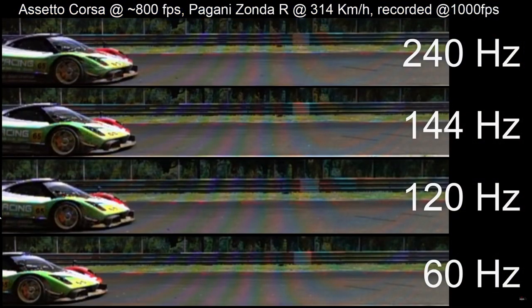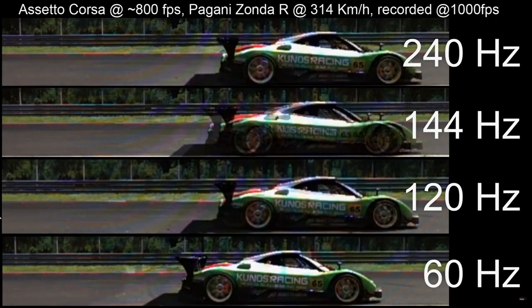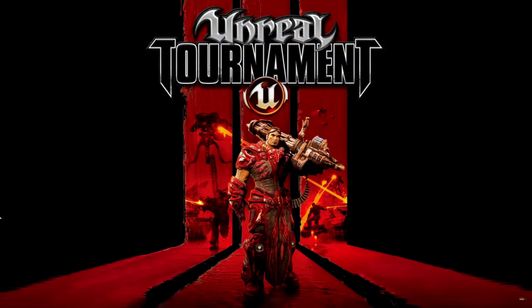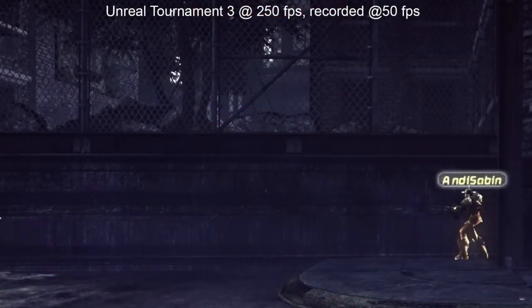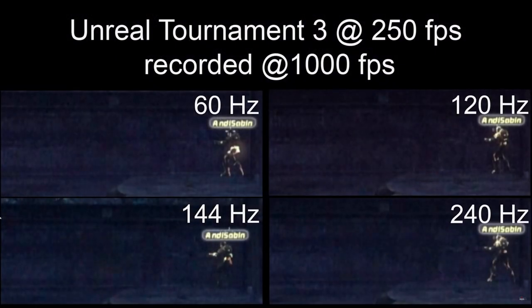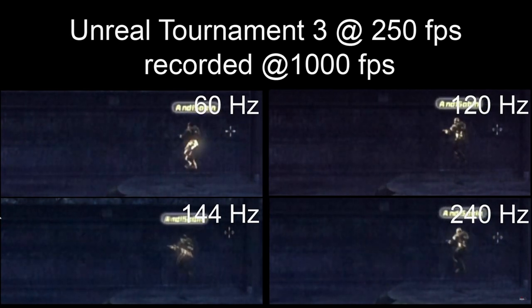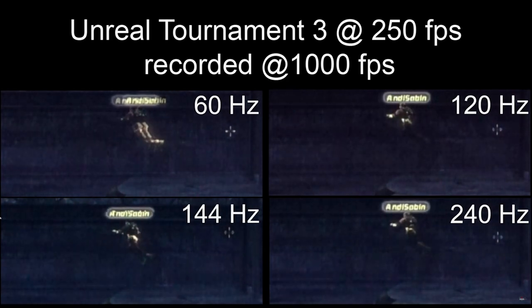Another thing to think about is that most games you're playing on console right now — outside of Fortnite, Call of Duty, Dirt — they're all in 60 hertz. If you want to have 120 hertz at 4K, you have to have HDMI 2.1. And right now, there are no gaming monitors that have HDMI 2.1 capabilities — they will come later in 2021.